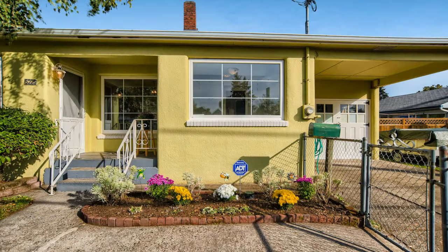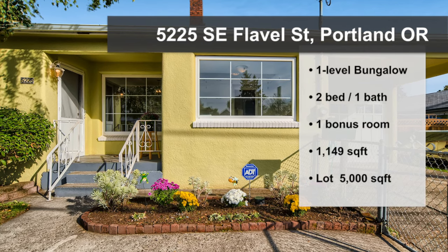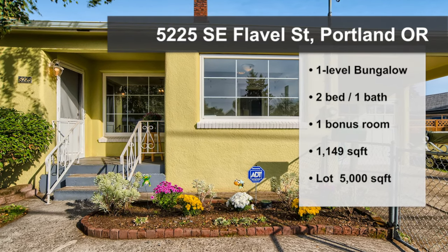It's got loads of space with two bedrooms, a full bathroom, also a bonus room, a laundry room, a formal dining area, and all of this on a 5,000 square foot lot.